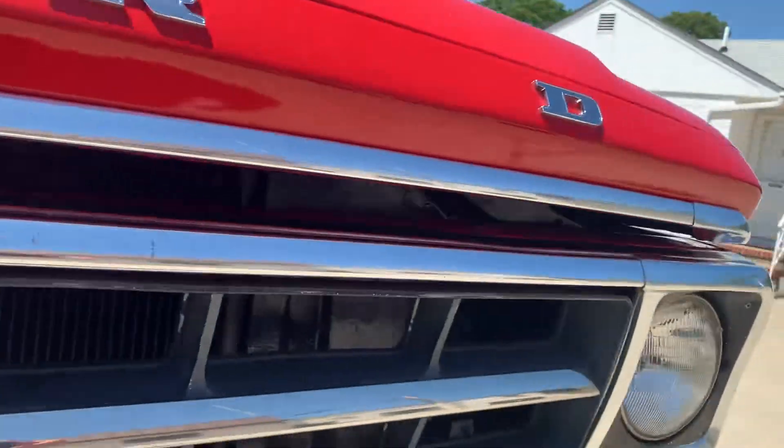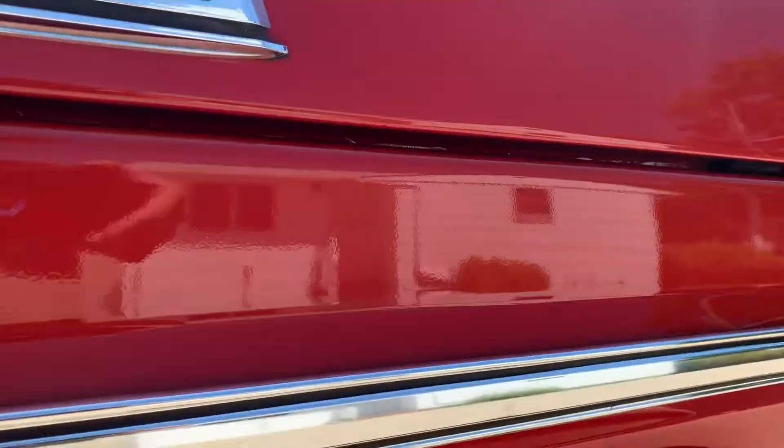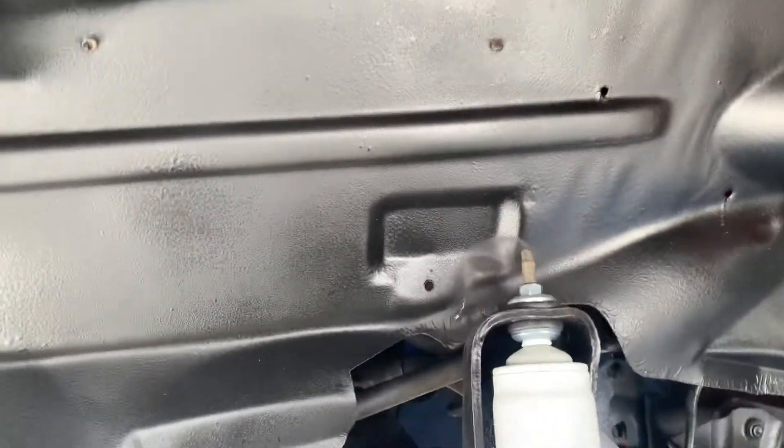A lot of the underside still has red oxide primer. I'm sure it was duplicated — I can't imagine it's original. But super, super clean under here. All the shocks are also new.